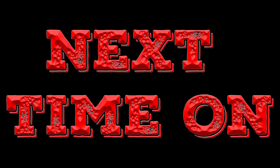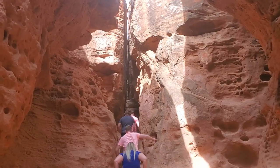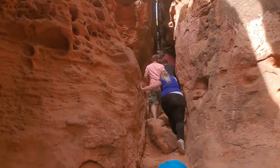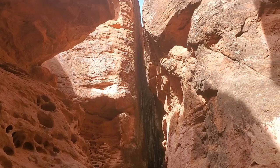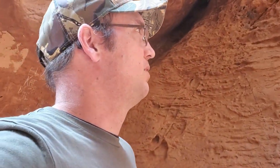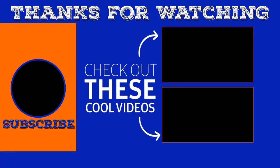Next time on Legendary Trails, we visit a popular outdoor area near St. George, Utah. Thanks for watching. Please like, subscribe, and share with your friends. And if you're not caught up on all of our adventures, you should click on the suggested videos. We look forward to seeing you out on the trail soon. Bye for now.